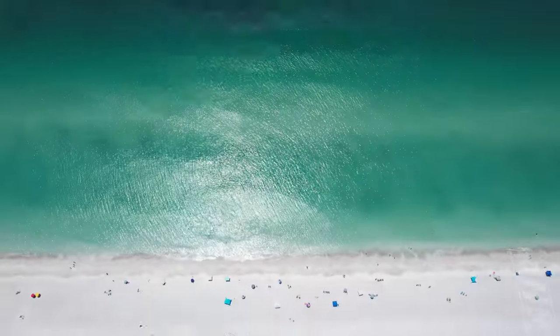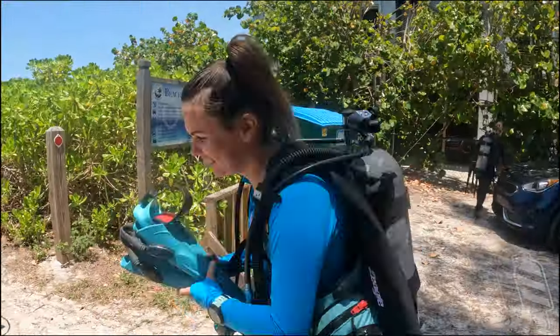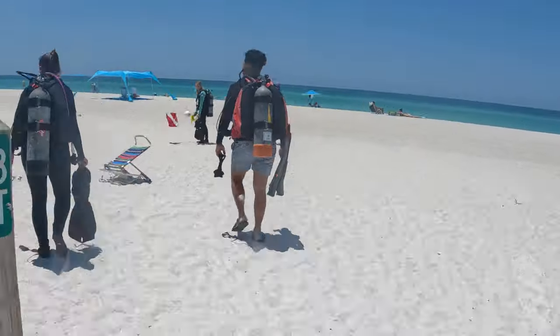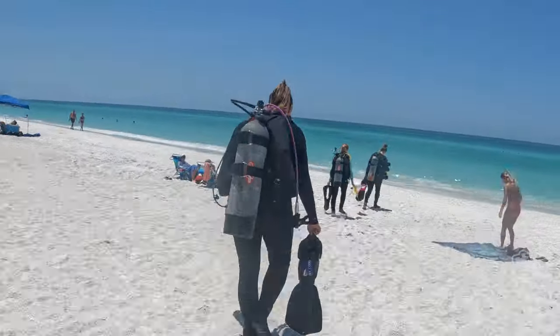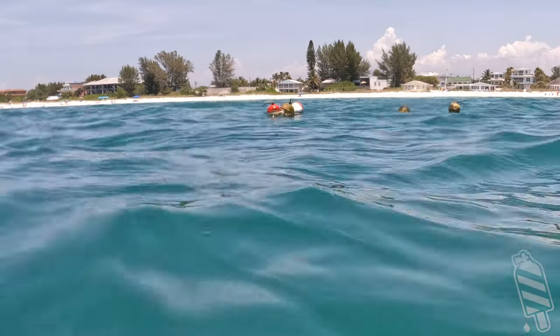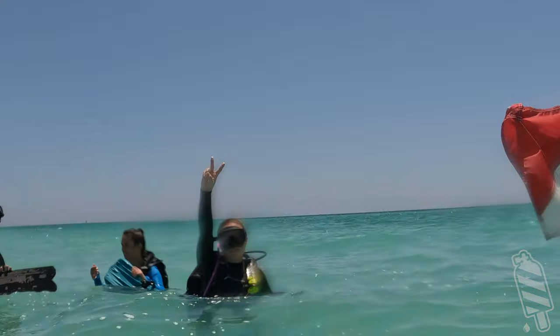To dive Spanish Rocks Reef, walk in and head slightly south from the free public parking lot at or near 33rd Street. Get there early as parking can be a challenge. Wear booties or flops to the water because the sand can scorch those feet, and don't forget that dive flag.